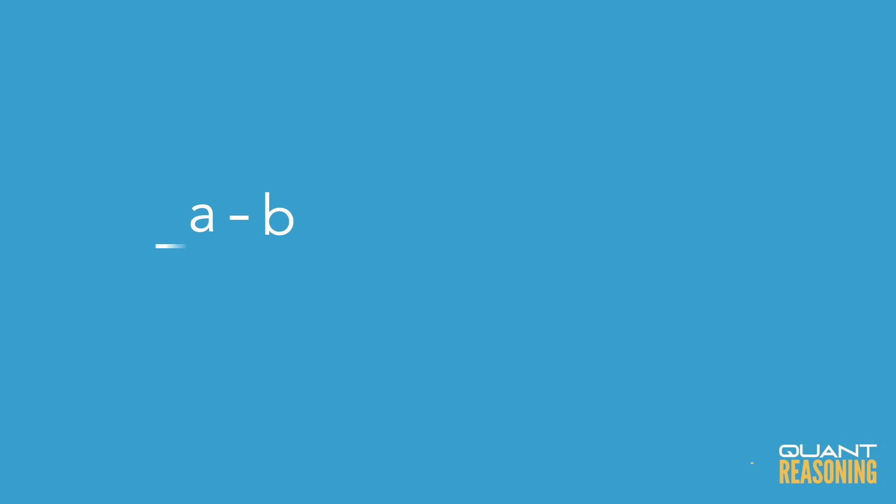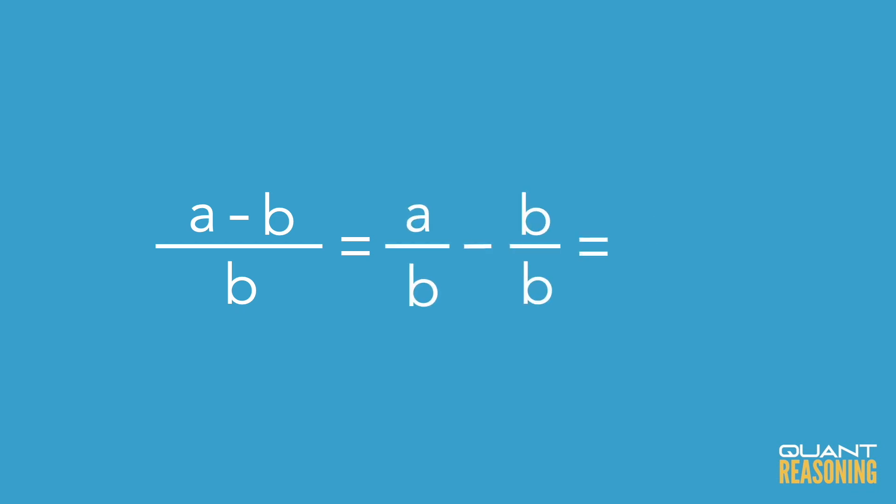So that's one way that GMAT would test whether you're using reasoning. Another way they could do it is they could give you some algebra. They would ask you to simplify (a minus b) over b. Now, if you usually use long division, you might be stuck here. But if you normally use reasoning, you'd see that this is very similar to what we just did — instead of (230 minus 23) over 23, we have (a minus b) over b. You'd simplify it as a over b, minus b over b, equals a over b, minus 1.